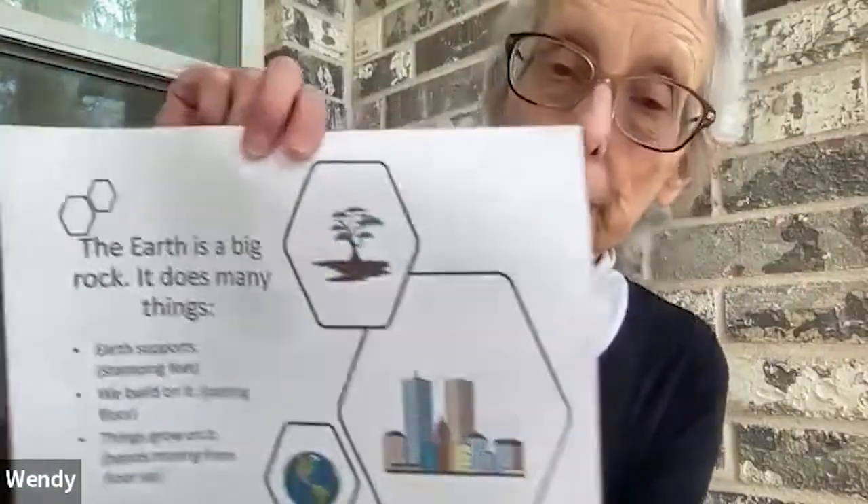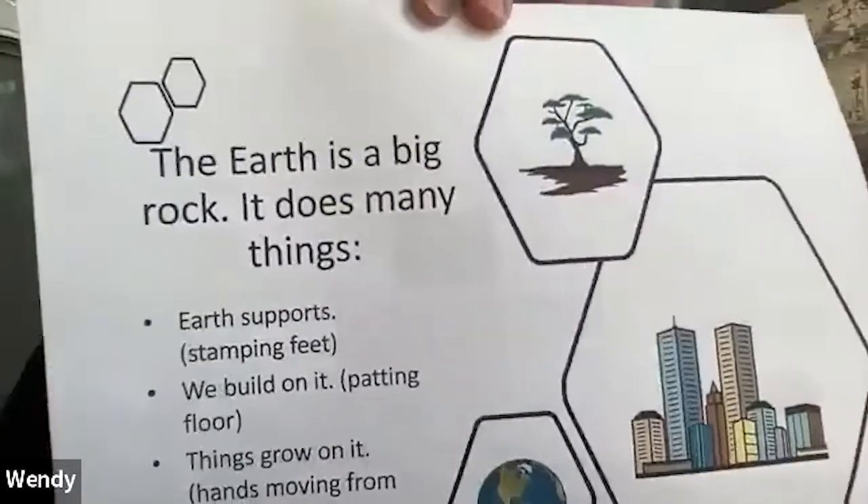My name is Wendy. We're going to learn about rocks and soil. We're even going to eat soil, but that comes at the end.